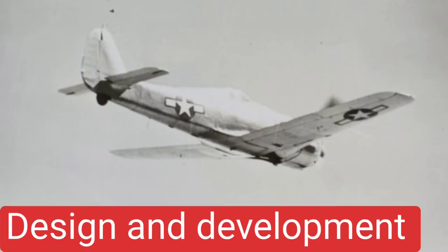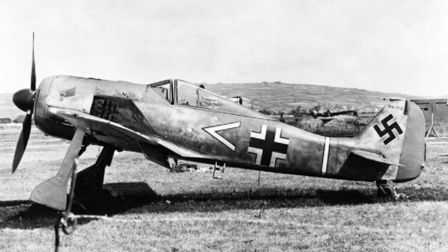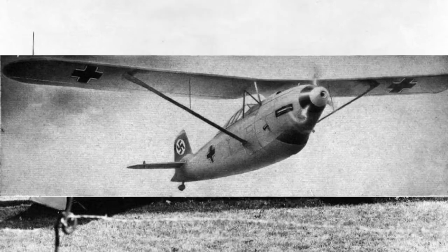Design and development. Between 1934 and 1935, the German Ministry of Aviation, known as the Reichsluftministerium, ran a contest to produce a modern fighter for the Luftwaffe. Kurt Tank entered the parasol-winged FW 159 into the contest.